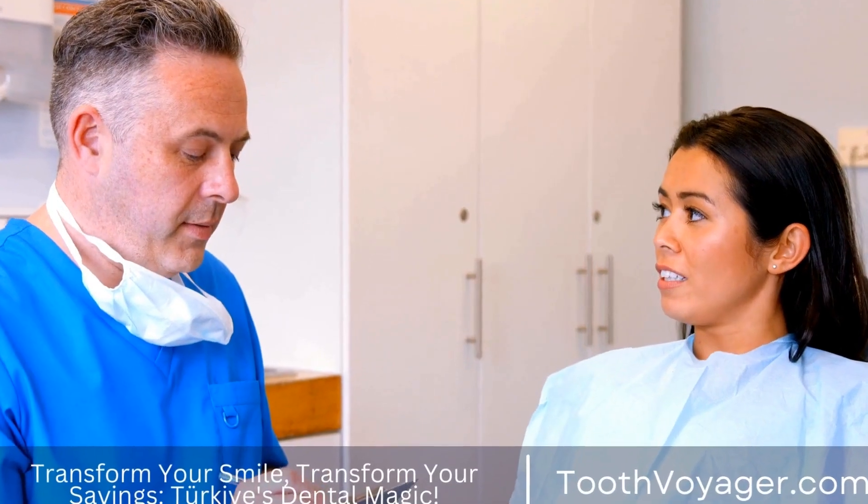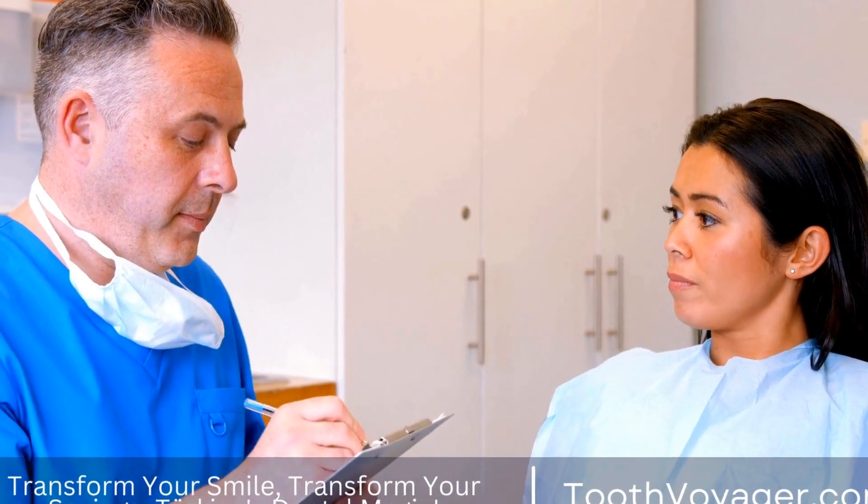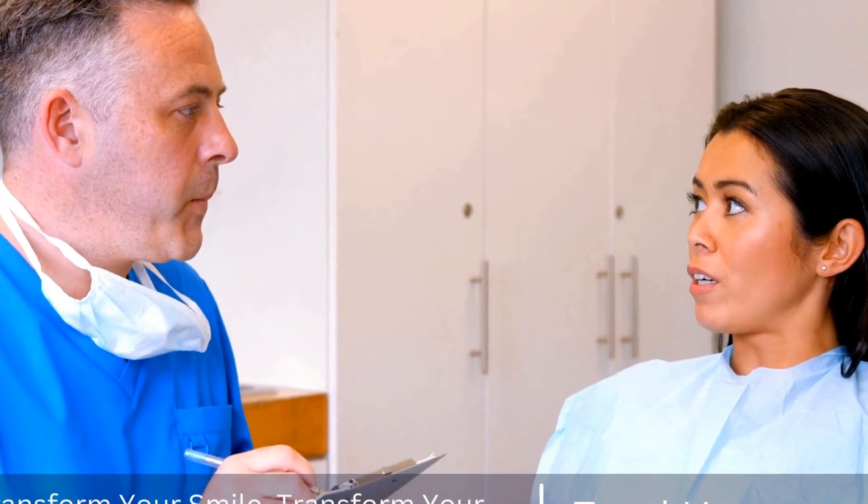That means your fillings are guaranteed to last for years, which allows patients to maintain healthy teeth without stressing about regular fillings.